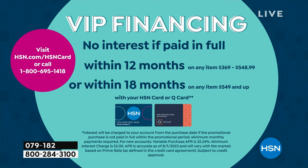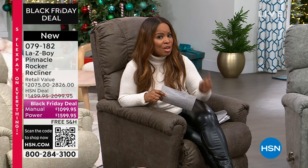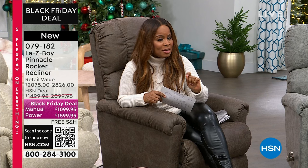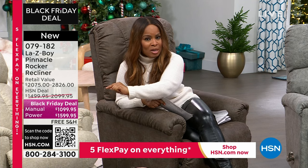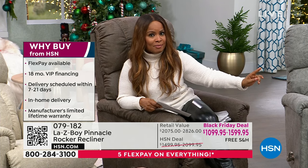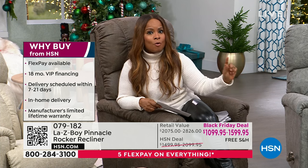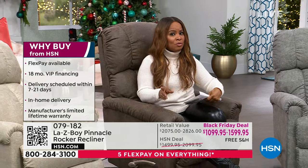We can guarantee delivery within one to three weeks. And why buy at HSN? You get all of those upgraded features — so much so that the cost of the power recliner is less than you would pay for the manual if you were to go into a store. The cost of the power, with all of the upgraded features, is less than you would pay for the manual. It is a huge opportunity. Final chance of the year.